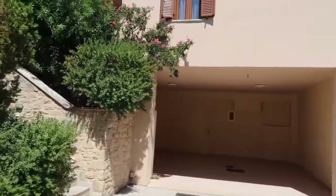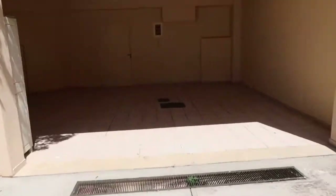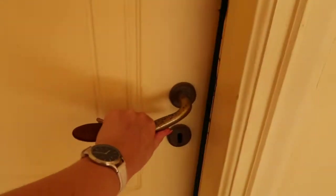We usually go up through these steps, but I thought I'd show you the basement first. This is the carport where you'd park your car if you had one, but we didn't get one this year. And then you go through this door and this is the basement.